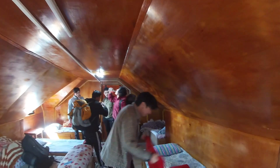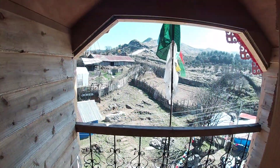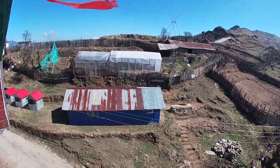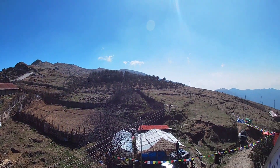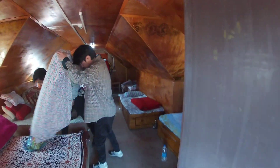This is day two of our trek and we are starting from our lodge where we stayed in Tumling. As you can see the view is very splendid. We stayed at Sakit Lodge which was pretty amazing.